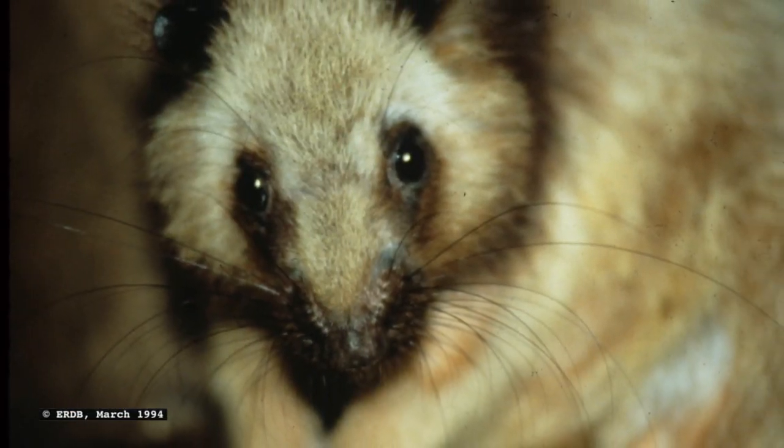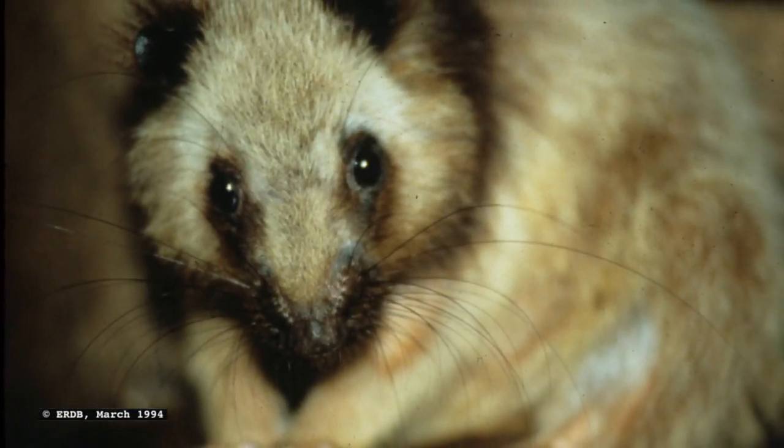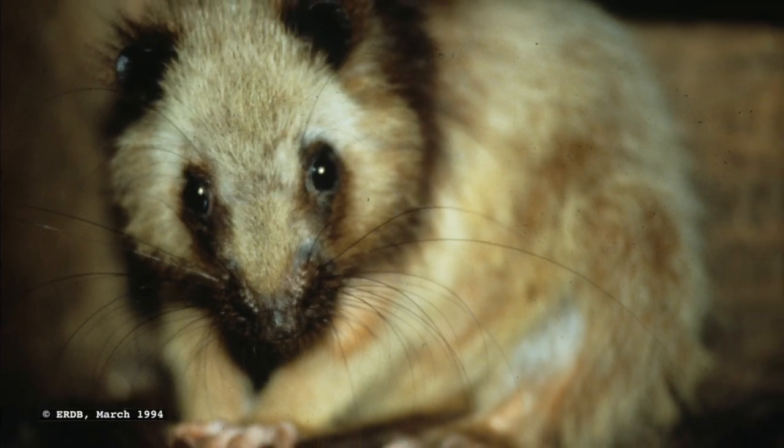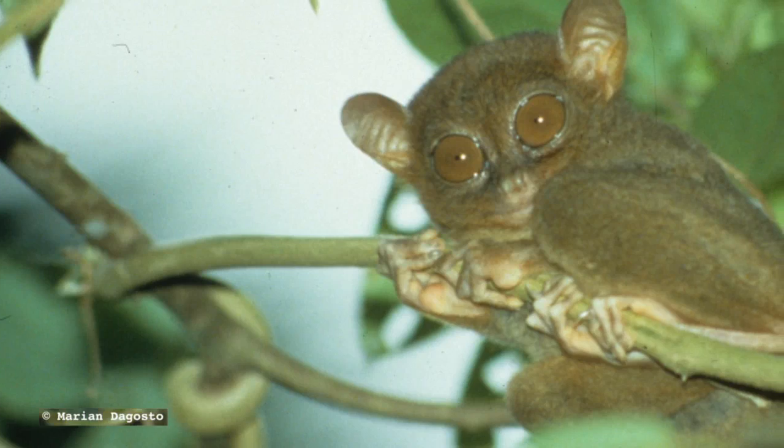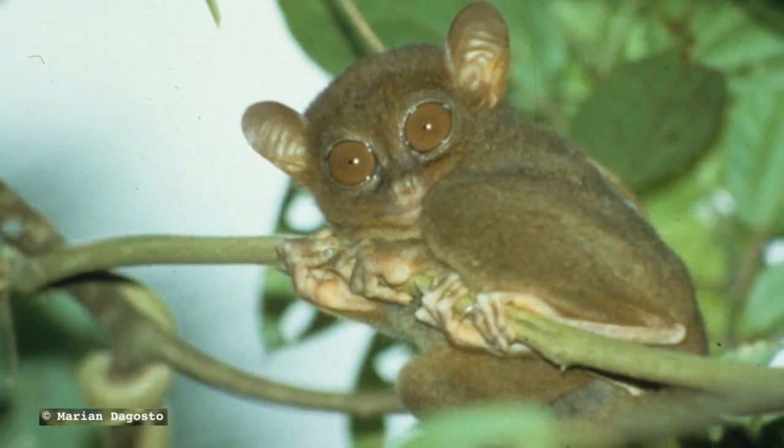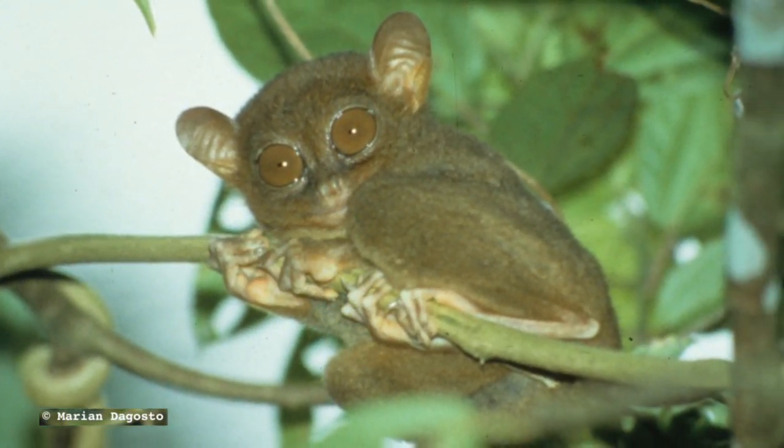We provide the basic information on the animals and recommendations as to what's needed to make sure that they continue to survive into the future. Other people then decide on the economic and political issues — that's beyond our capacity to deal with — but they can't make any decisions without having the basic information on the species.